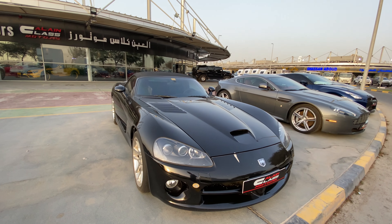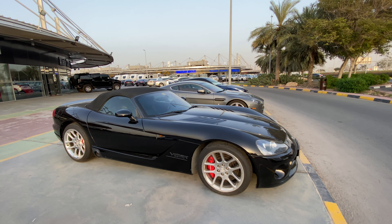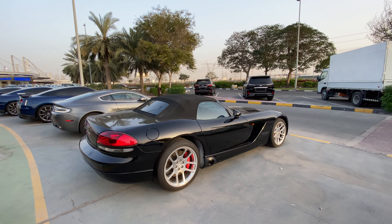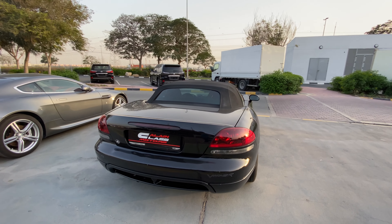This happens to be the Dodge Viper SRT10 - I'm so smart, I'm reading it on the front fender. The car looks very awkward. It has a massive 8.4 litre engine or something of that sort. The interior is crap - can I say that on camera? Well I just did.